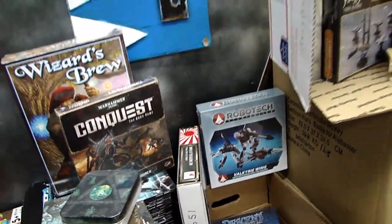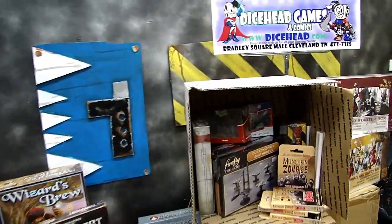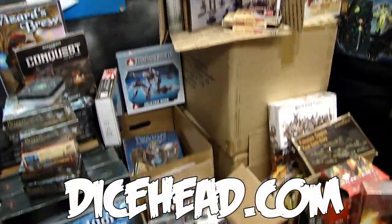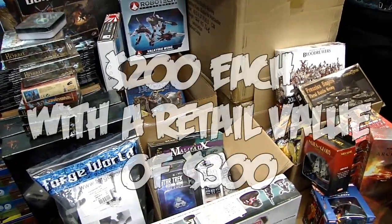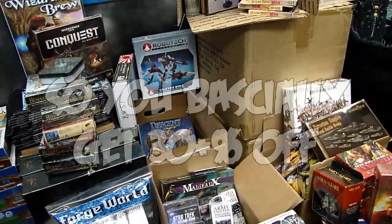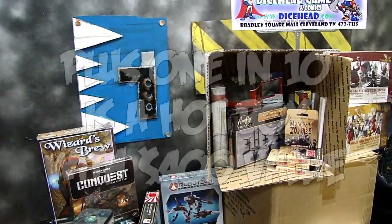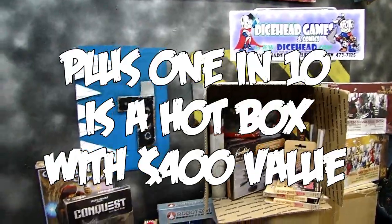There's a lot of stuff here that's going to be going into these boxes. You can check them out on DiceHead.com. I think they are $200 this time around — there might be less, I'm actually not sure. I didn't get all the info, but I know that it's always a good deal and you always get a good value on your money.